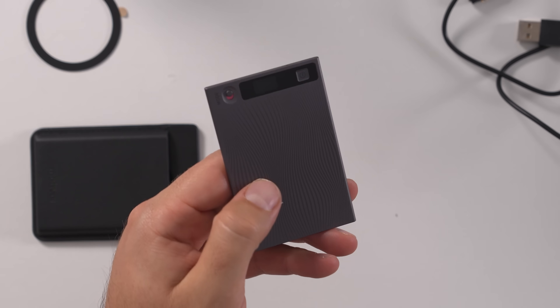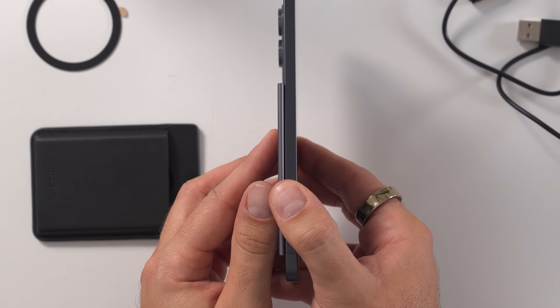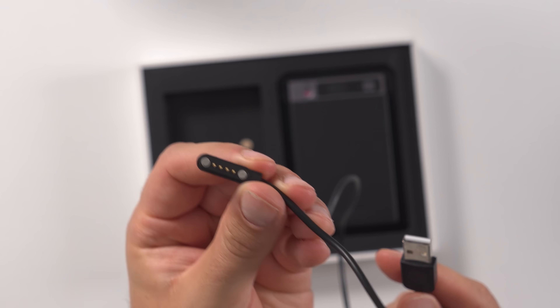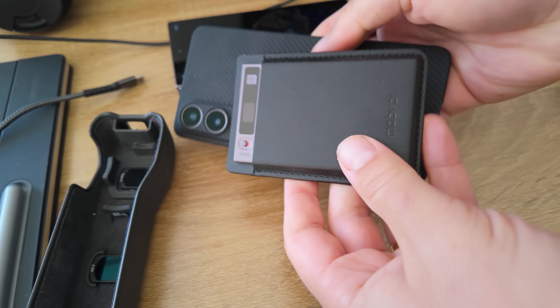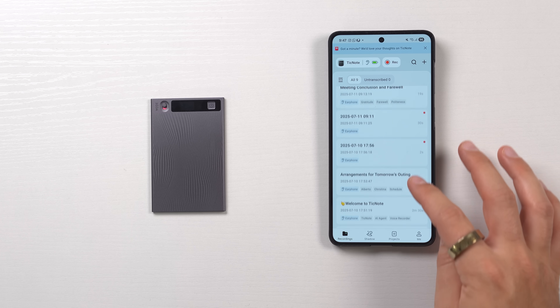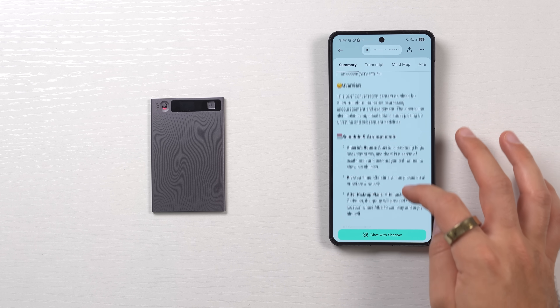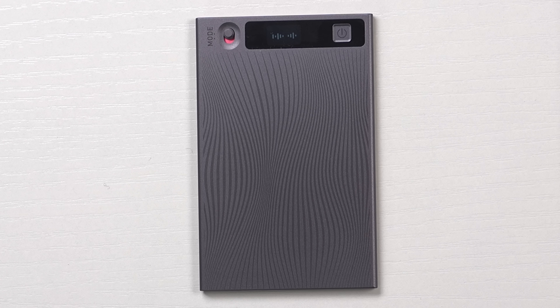Sometimes it isn't always easy to pull out your phone and take a note or record something. That is where today's sponsor, the Mobvoi Ticknote, can help you out. The Mobvoi Ticknote is a credit card-sized voice recorder that, when paired with your phone, is supercharged by AI. It's razor thin — next to my S25 Edge it looks so much thinner, literally like a credit card. In the box you get a charger and a handy MagSafe wallet carrier so you can pin it to the back of your MagSafe compatible phone. The device has a 470mAh battery, 64GB of storage equating to about 434 hours of recording time, a tiny OLED display, and weighs only 29 grams.